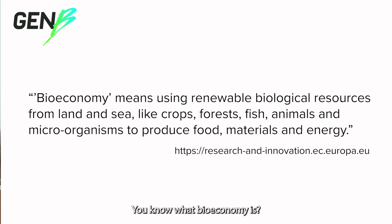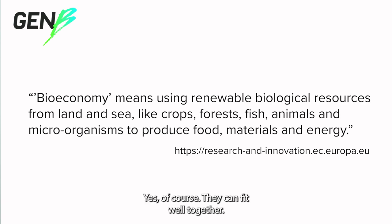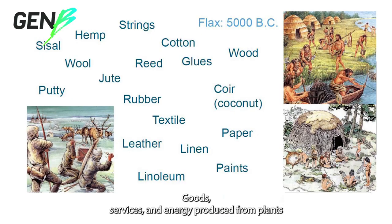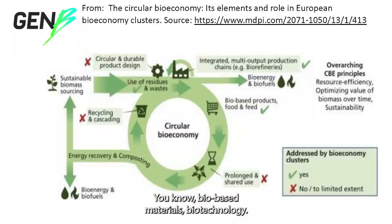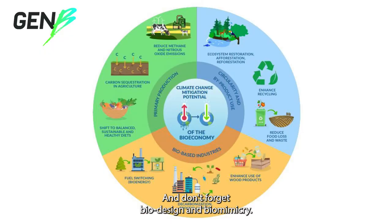Hi teacher, do you know what a bioeconomy is? Well, I don't know. Let me think. Maybe life and money together? Yes, of course, they can fit well together. Servicing energy produced from plants and animals can run a circular economy. Give me an idea. Bio-based materials, biotechnology, and don't forget, biomimicry.